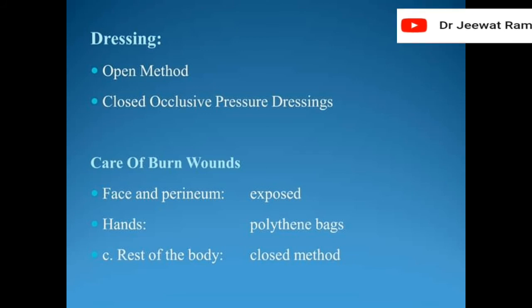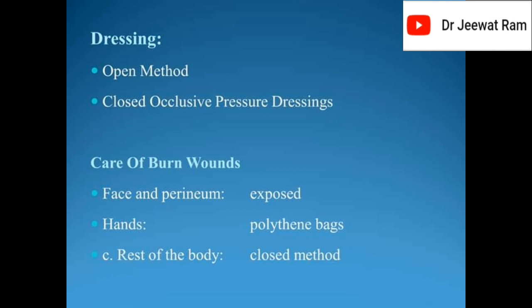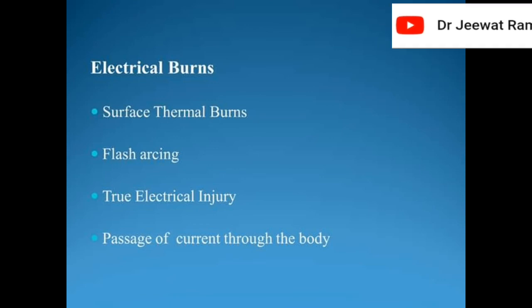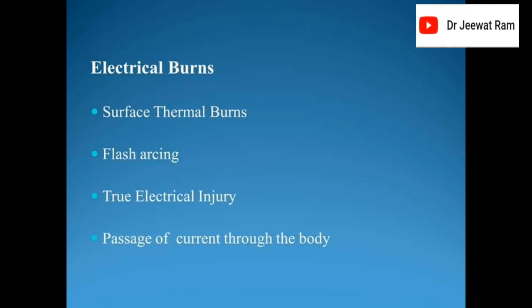Care of burn wounds: face and perineum — exposed method; hands — polythene bags; rest of the body — closed method. Electrical burns include surface thermal burns (flash or scorch) and true electrical injury involving passage of current through the body.